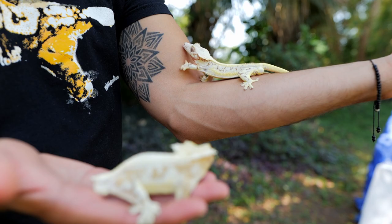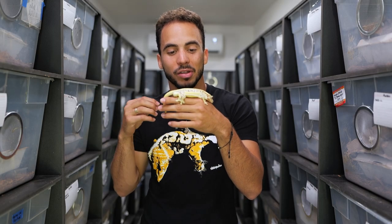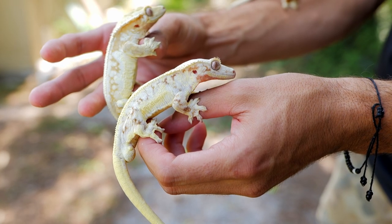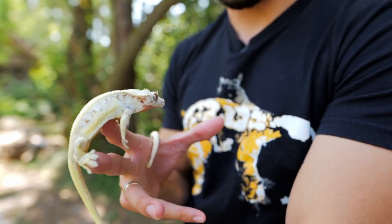We're going to start with none other than the lily white crested geckos. These are one of my absolute favorite morphs since the day I saw them, and the reason they're on my top 2022 crested gecko morphs is because of the potential that they still have. There are so many new morphs coming out with the cappuccinos and with the lily white phantics, so the potential on these guys is endless.